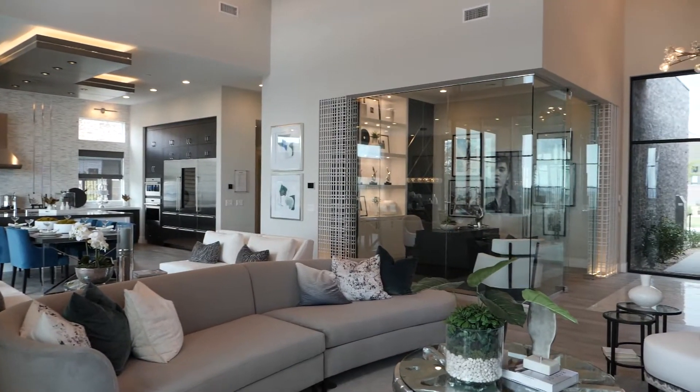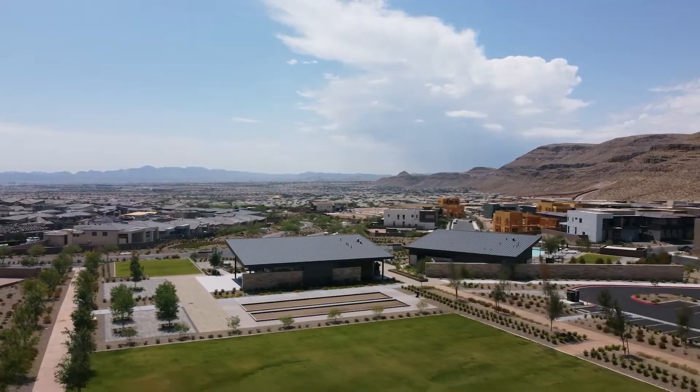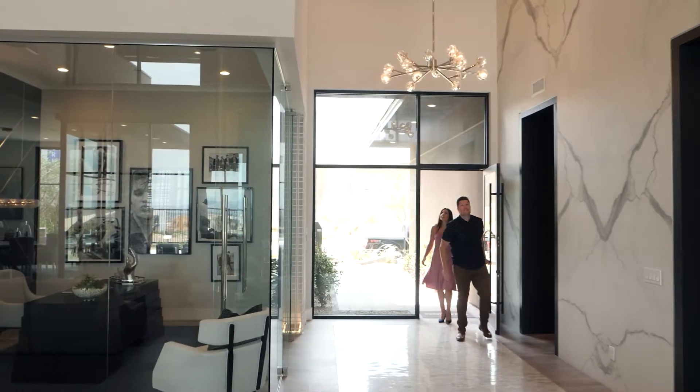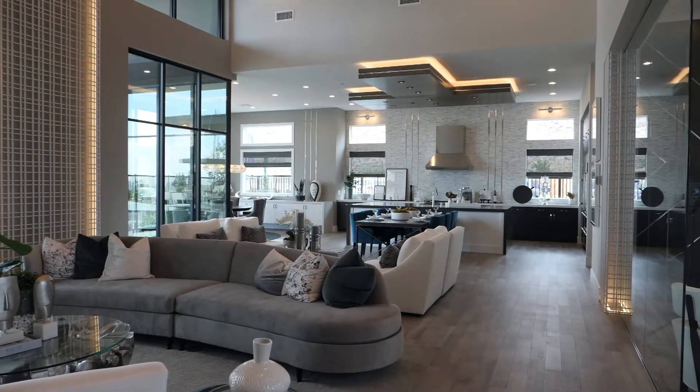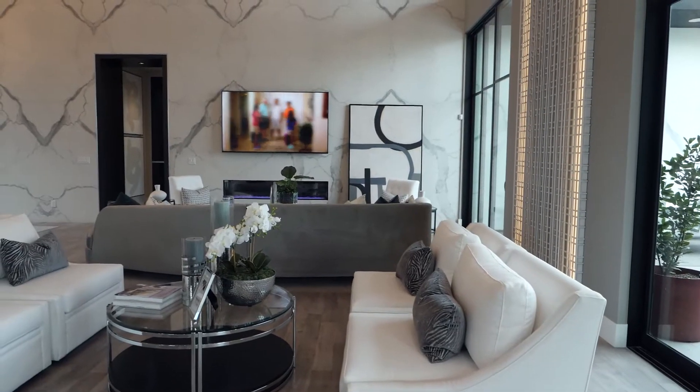Today I'm in one of my favorite new home communities in the southwest part of Las Vegas — it's in Mesa Ridge. Gorgeous architecture; if you like mid-century modern, clean lines, this is definitely the place for you. This model I'm in right now, which we're going to see a tour of, is three bedrooms, three bath, and just a little over 3,600 square feet. Let's check it out.